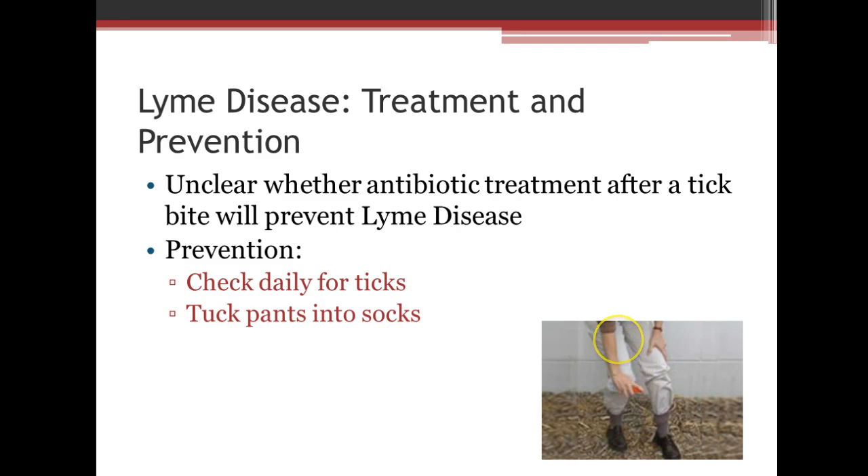It's unclear whether antibiotic treatment after a tick bite will prevent Lyme's disease, but they certainly do try. Prevention of Lyme's disease includes checking for ticks and tucking your pants into your socks.